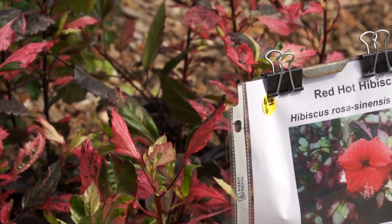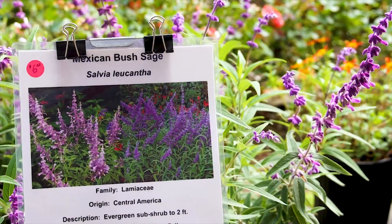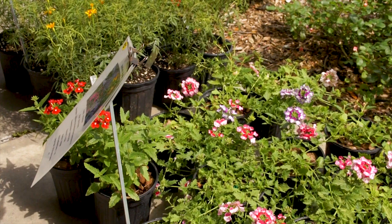The museum also offers a butterfly plant sale Friday and Saturday from early spring through fall. The plant sale includes a variety of native, host, and nectar plants. Speak with museum employees and volunteers for advice on selecting the best plants to attract butterflies and other pollinators to your property.